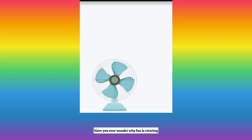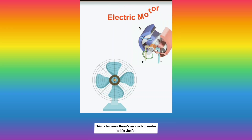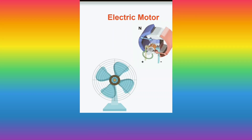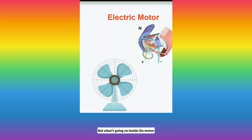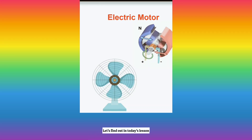Have you ever wondered why a fan is rotating? This is because there's an electric motor inside the fan that makes it rotate. But what's going on inside the motor that makes the fan rotate? Let's find out in today's lesson.